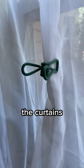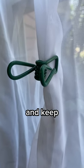Use a pool noodle to make a makeshift bed rail to keep your child from rolling out of the bed in the middle of the night. Pack a chip clip to keep the curtains closed to help your child sleep in and keep the light out.